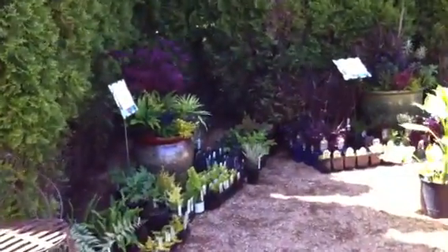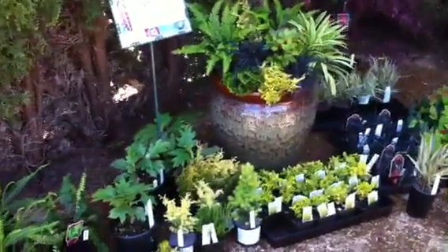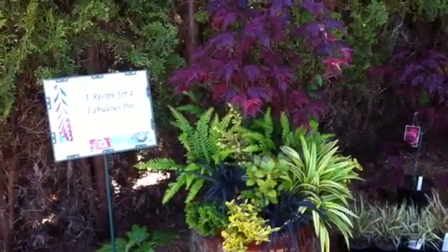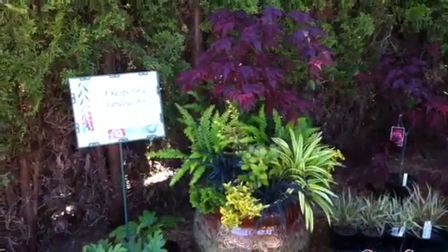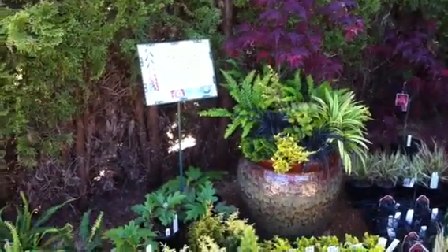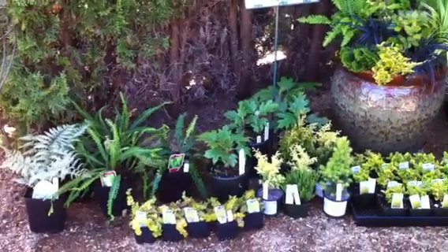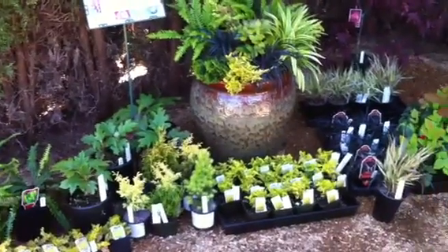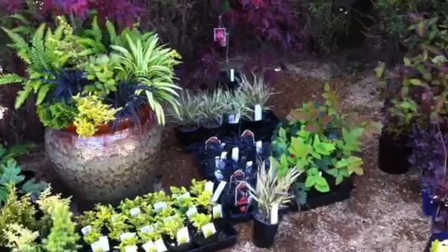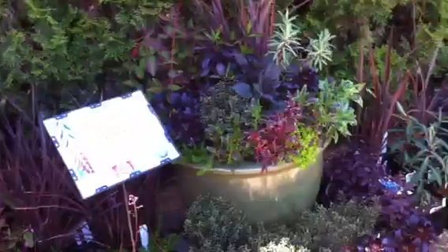Last but not least for our display area, let's go into this shadier part. Here we have our recipes for a fabulous pot, done up by Shelly. What she does is put together a fantastic plant combination, and then around that pot she puts the ingredients for that pot. So this is something you can definitely try at home — you can pick up all the ingredients or just a few elements from that pot and plant them up yourself. So that's one recipe, and here's another recipe — this one's fantastic.